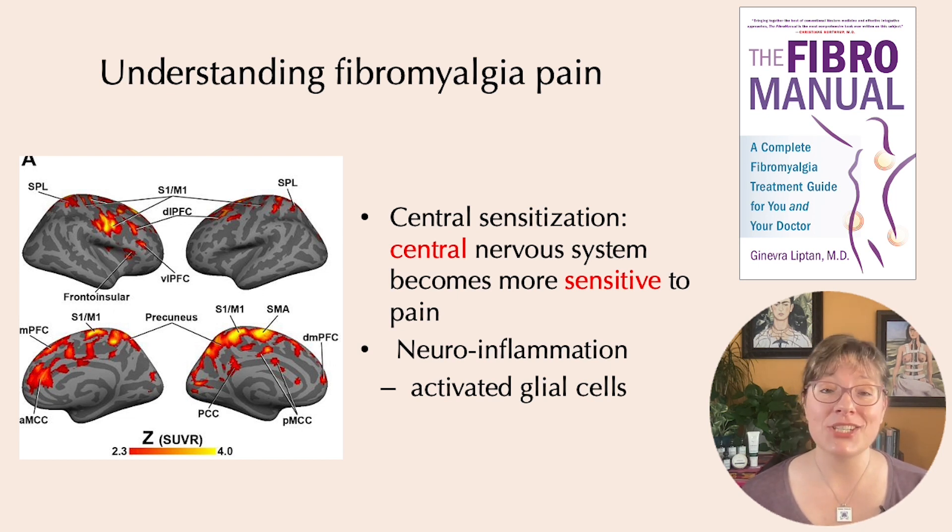Central sensitization and neuroinflammation are just one part of fibromyalgia pain. I encourage you to check out my book, The Fibromanual, where I go into the full story of fibromyalgia pain, other symptoms, and how to treat it.